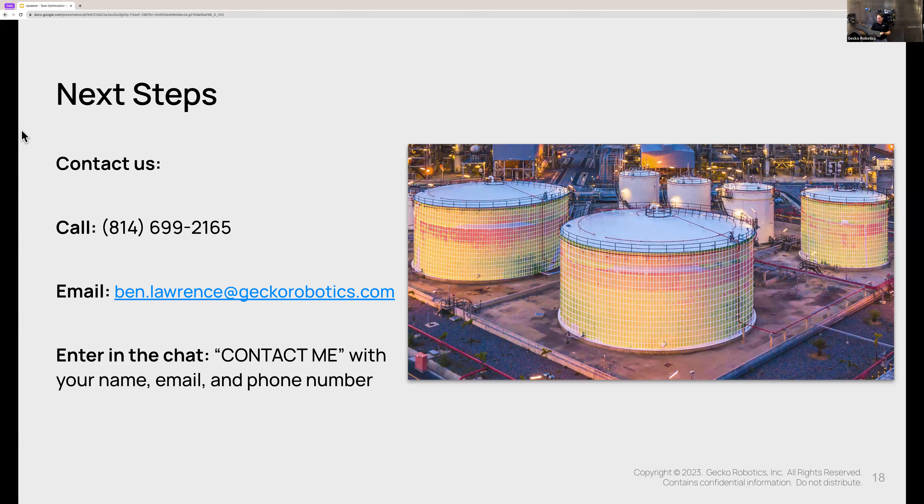First question. This comes from Brian, who wants to know if we have an option for stainless steel. I know especially in chemical or food and beverage, stainless steel is definitely everywhere. Chase David, I'm going to turn it over to you — can you help Brian understand our approach for stainless steel?